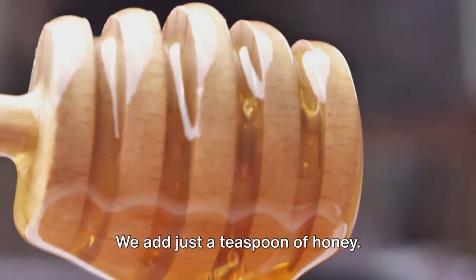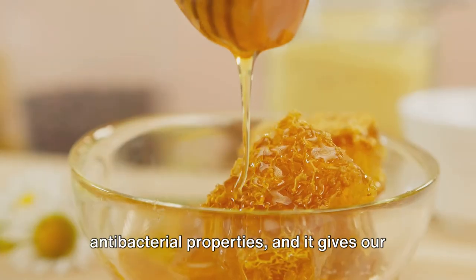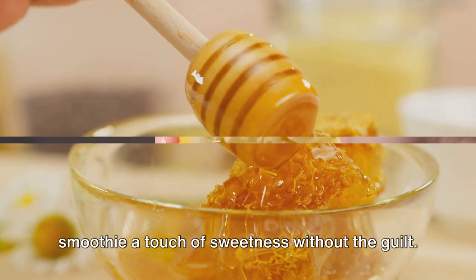We add just a teaspoon of honey. This natural sweetener also carries antibacterial properties, and it gives our smoothie a touch of sweetness without the guilt.